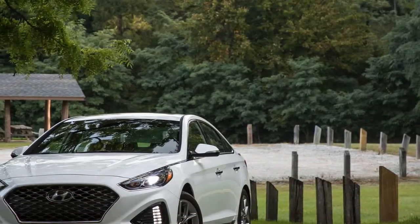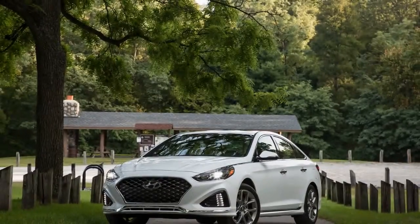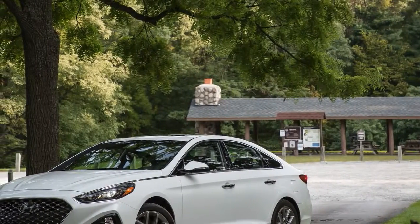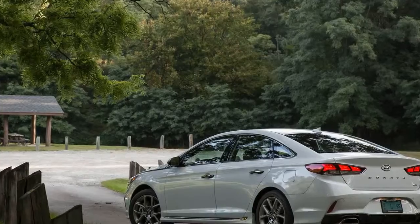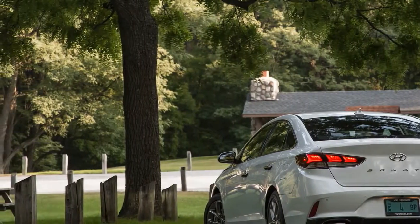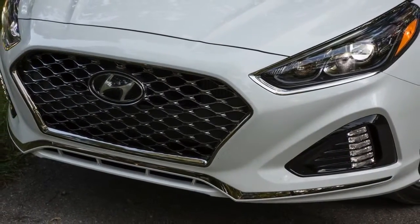More than a nose job. When the current generation Sonata launched for 2015, its styling was largely received with collective meh. To be fair, the swoopy 6th generation Sonata was a tough act to follow, but whereas that model evolved the Mercedes-Benz CLS to great effect, the 2015 model's greased sheet metal and angular graphic elements appeared staid and emotionless. For the 2018 model's mid-cycle update, Hyundai has added some drama back to the Sonata's design without going overboard. The most notable change is up front, where a protuberant hexagonal grille now consumes the lion's share of the real estate.